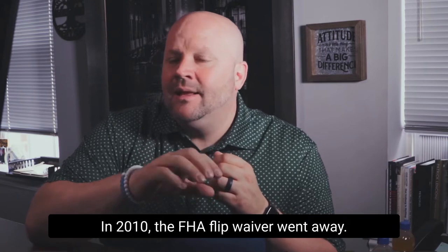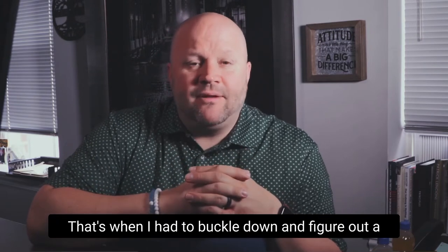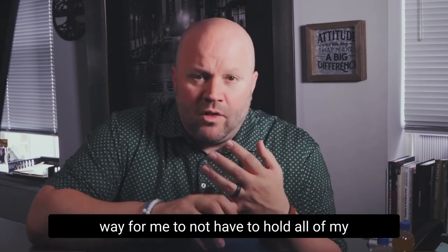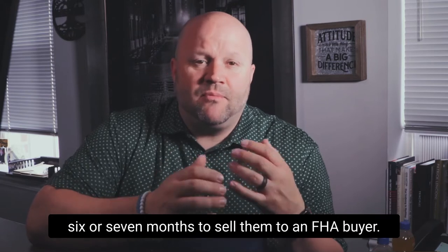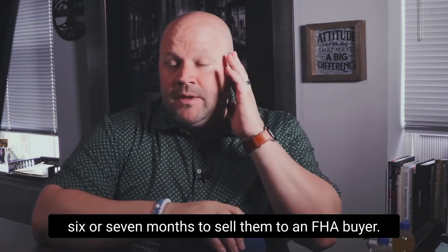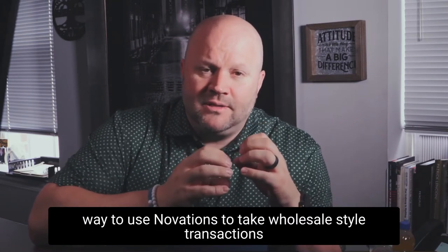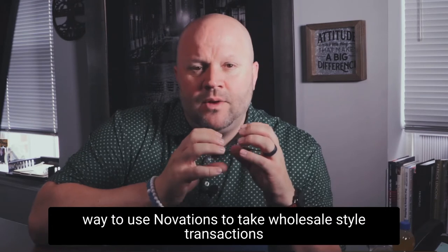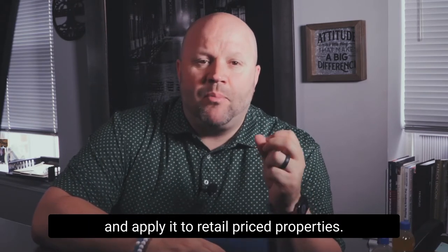In 2010, that FHA flip waiver went away. That's when I had to buckle down and figure out a way for me to not have to hold all of my 50 flips that I had going on at one time for six or seven months to sell them to an FHA buyer. So I sat down with my real estate attorney here in Pennsylvania and we came up with a way to use Novations to take wholesale-style transactions and apply them to retail-priced properties.